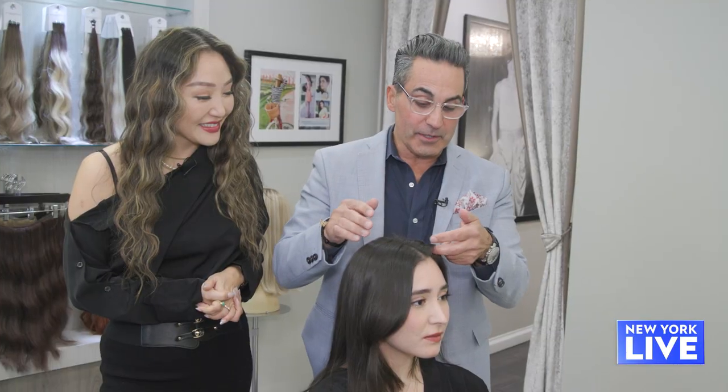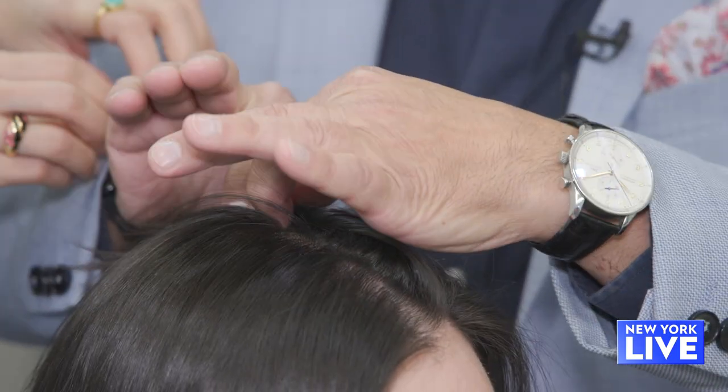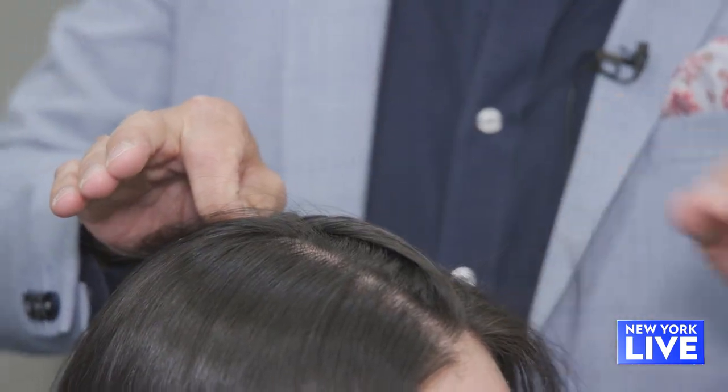So what we're going to do with McKenna is a twist — we're going to twist her hair and put some butterfly clips in it. Very simple.